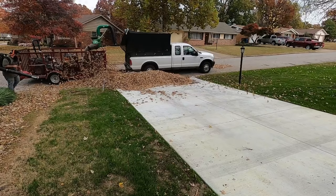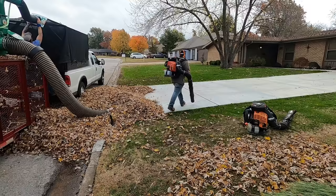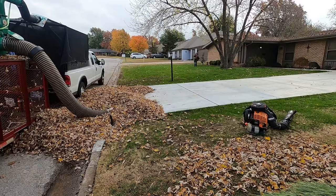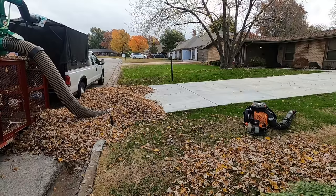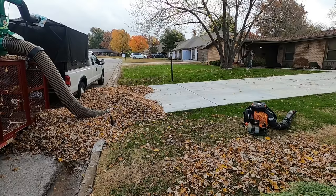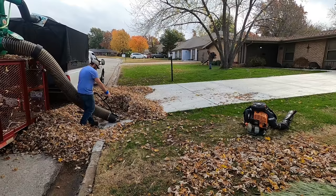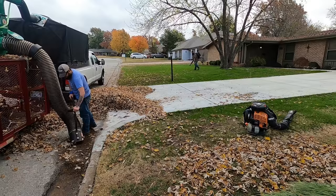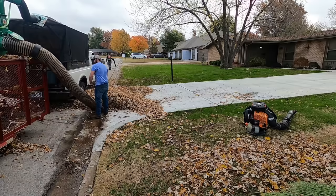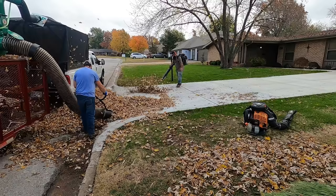I get a lot of questions about how I price leaf removal jobs. The answer is I use an hourly rate. I do get some rejections when I say the hourly rate versus quoting a flat price like two or three hundred dollars. I could price it flat and sometimes make more money, but there's a risk of losing money - especially once leaves get wet. Right now everything's dry and moving easy, but once you bid a job and then it rains the next day, you're cleaning up wet matted leaves that take two or three times as long. Maybe you have to go to the dump twice instead of once.